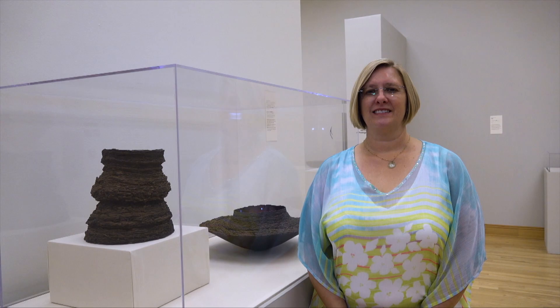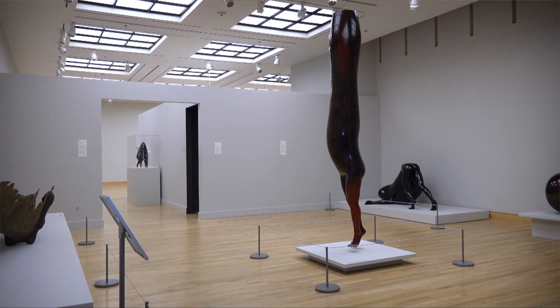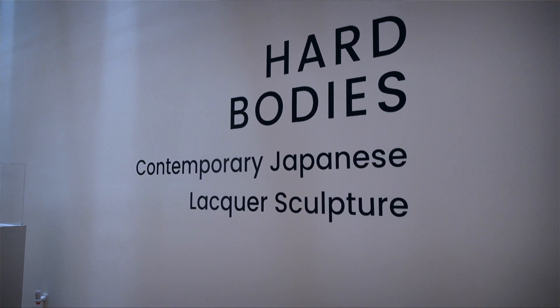My name is Karla Stansifer. I'm the curator of Japanese art at the Murakami Museum and Japanese Gardens. Today we'll be talking about Hard Bodies: Contemporary Japanese Lacquer Sculpture.